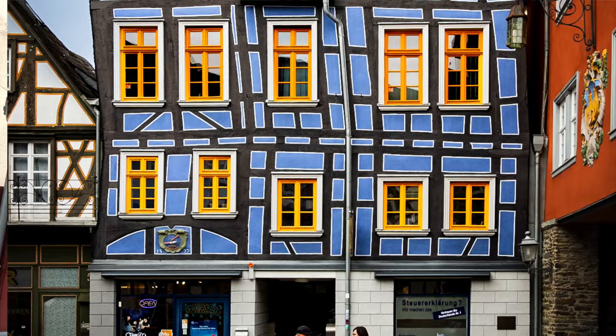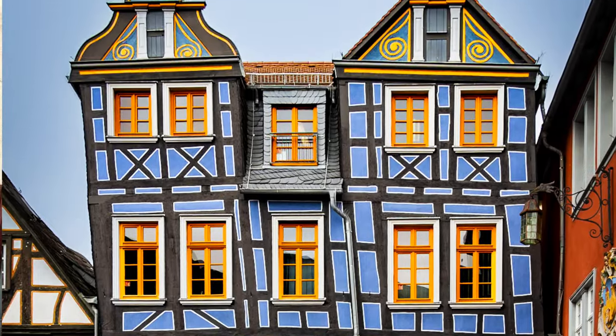Welcome to Idstein in the federal state of Hessen. We are about 20 miles or so north of Frankfurt am Main, and this place is such a cute little town. It has so many historic old half-timbered buildings from the Middle Ages. I had never heard of it until maybe a year or so ago — I started seeing pictures pop up in my Instagram feed and was like, where is this place? Turns out it's very near Frankfurt. Very beautiful and historic.